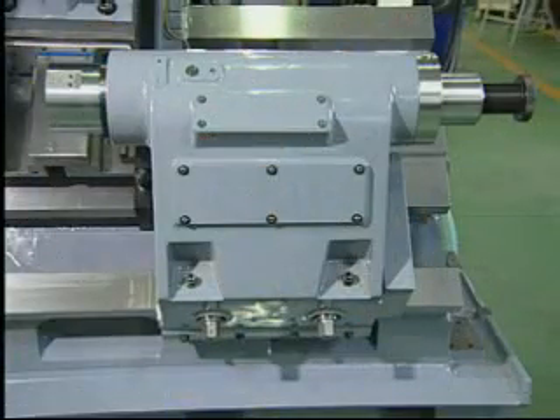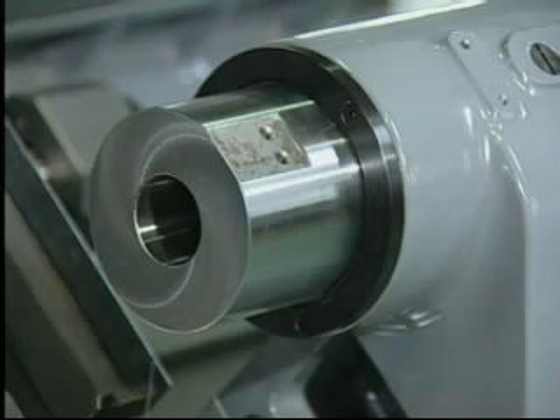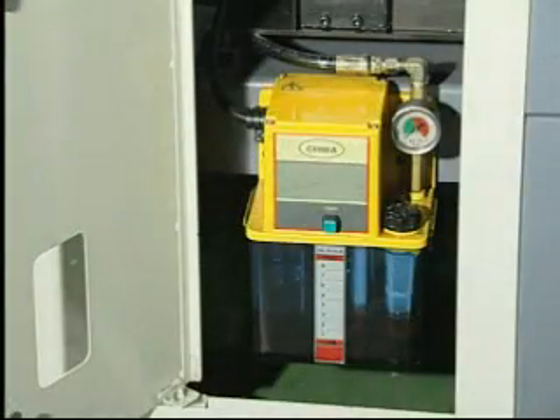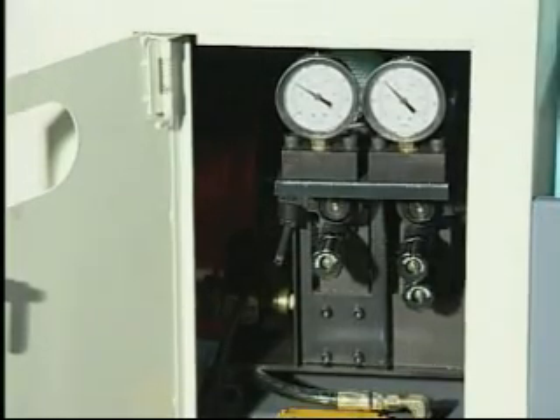The high rigidity hydraulic tailstock synchronizes with the movement of the saddle to make optimal position accuracy and easier maintenance. The lubrication monitoring system is capable of detecting any oil leakage or pressure reduction immediately.